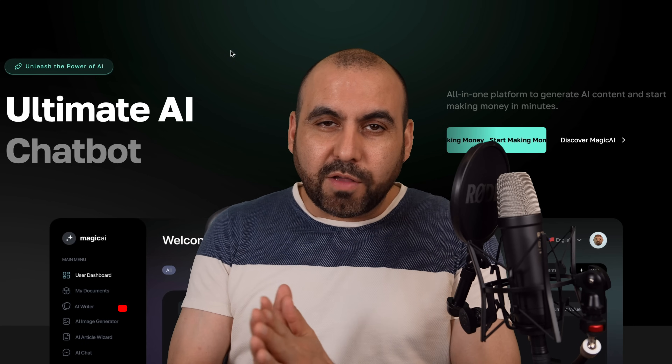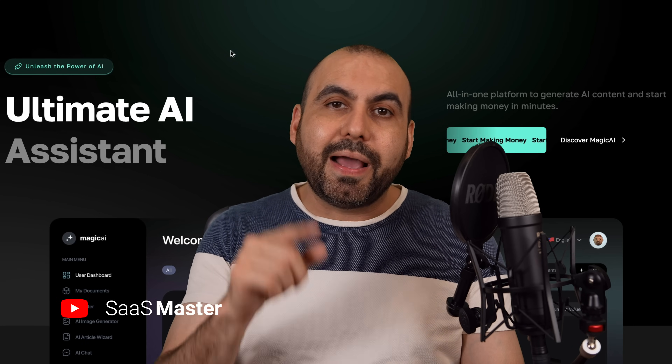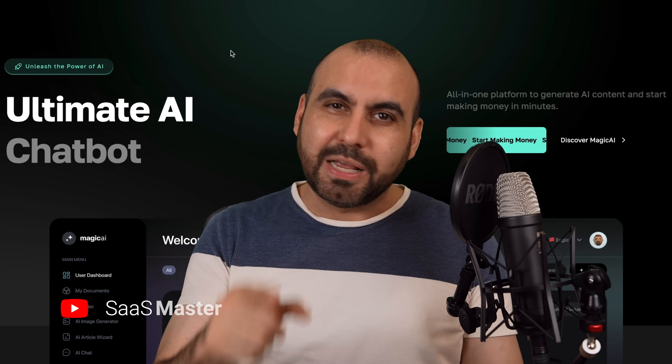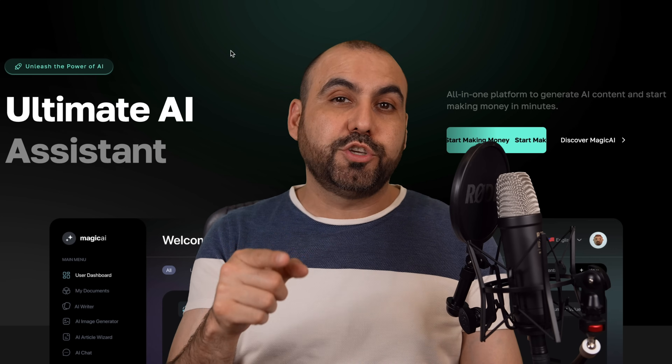Let me show you how to make thousands of dollars launching your own AI SaaS platform, and it's only going to cost you $39. No, it's not BS. I'm going to show it to you right now.